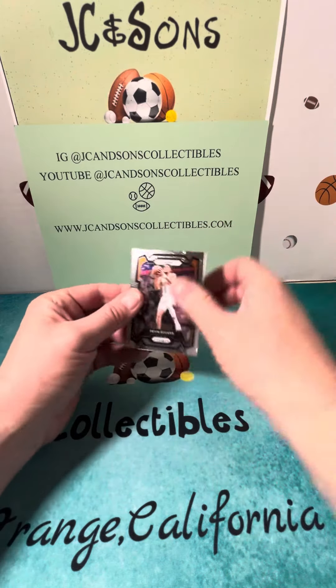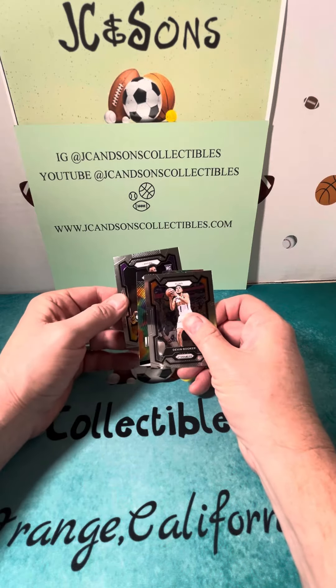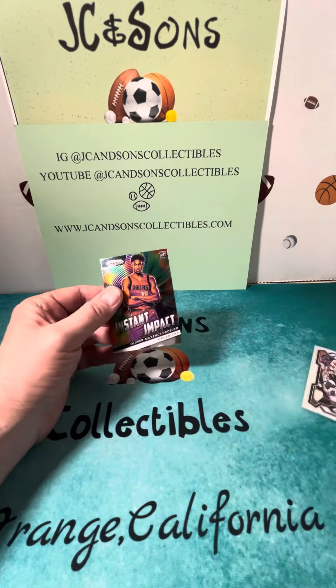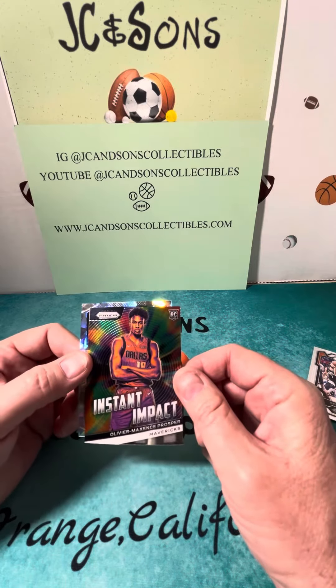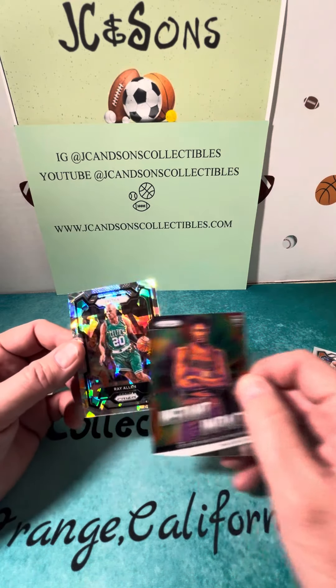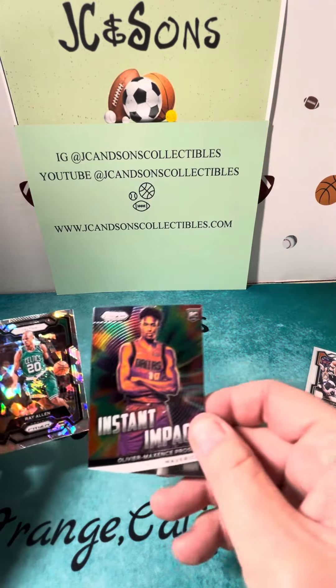Here we go — the back card is a rookie, Maxwell Lewis with the Lakers. Then we have a Devin Booker base, an Impact Oliver Max Prosper, and our back cracked ice card is a Celtic — it is Ray Allen.